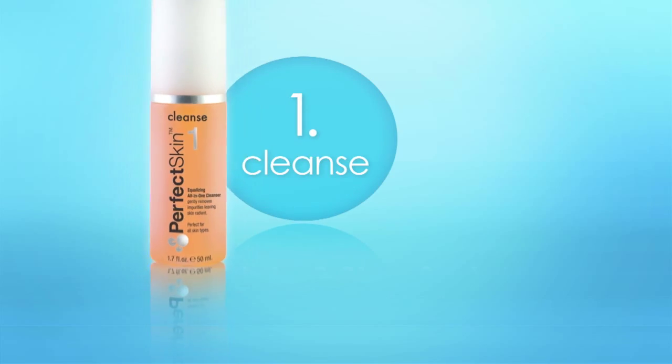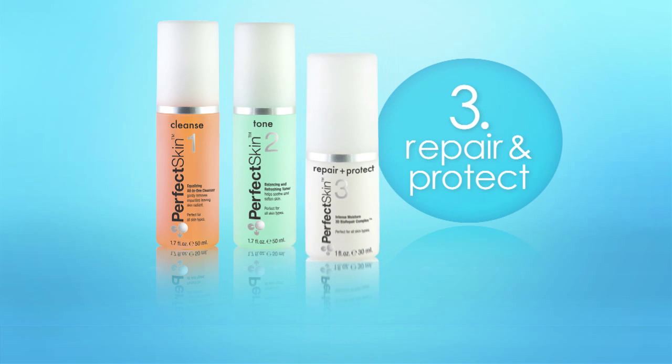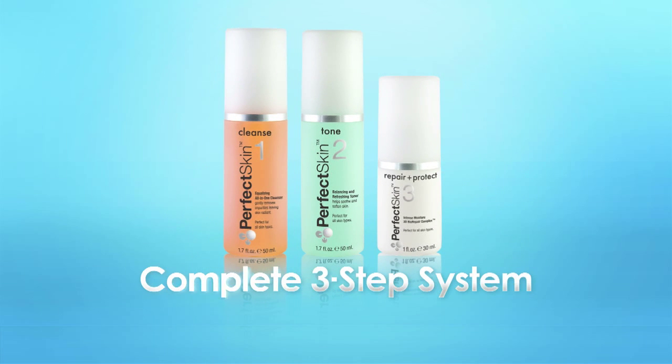The Perfect Skin equalizing all-in-one cleanser, balancing and refreshing toner, and an intense moisture 3D biorepair complex — a complete three-step system for more beautiful skin.